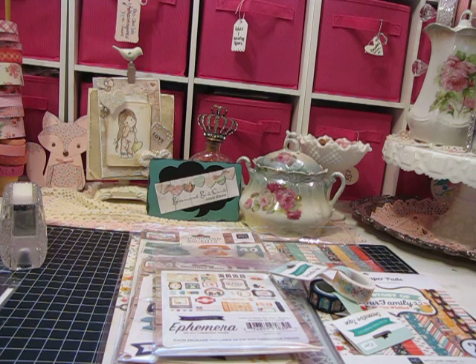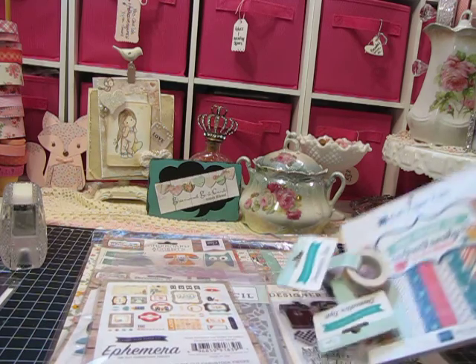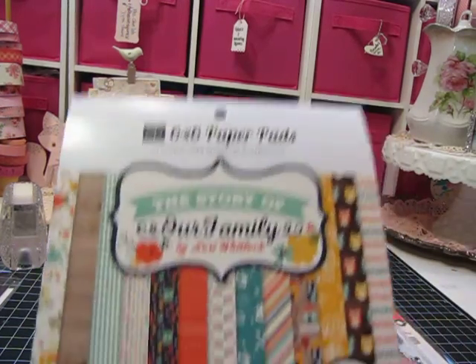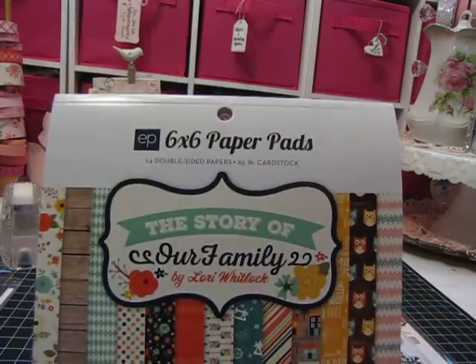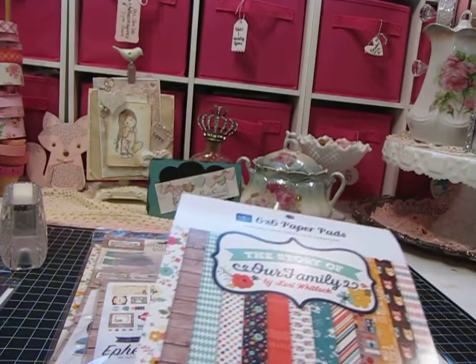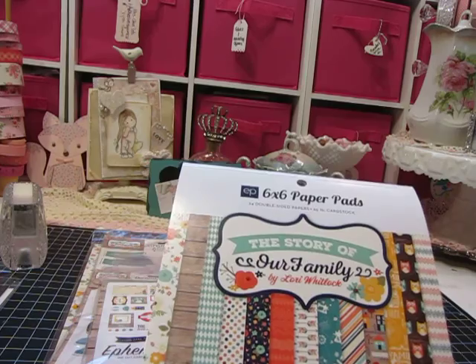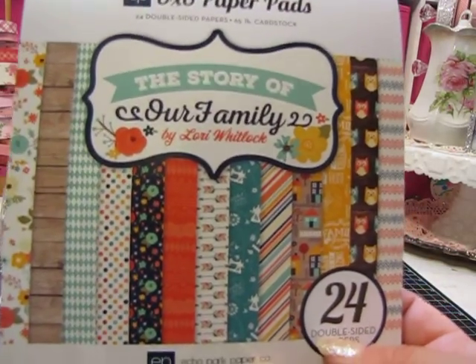I had seen Myra, who is Crafty Rats on YouTube, share about Create and Craft, and I went and looked at this family collection called The Story of Our Family — it's an Echo Park set. You get this whole slew of products for $24.74, and it's worth well over $80 or $90, maybe even more than that.